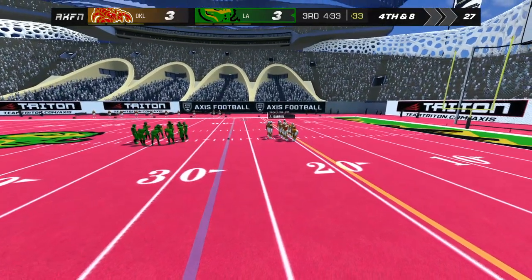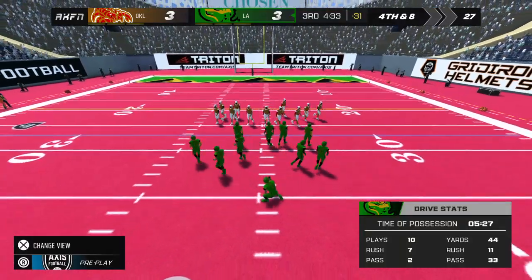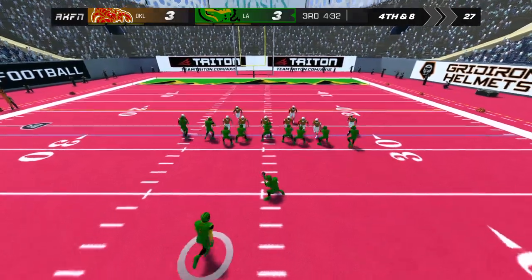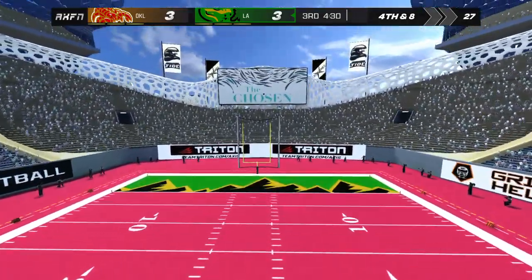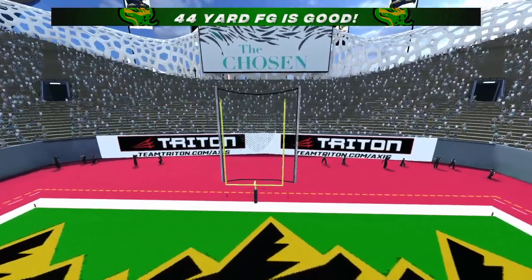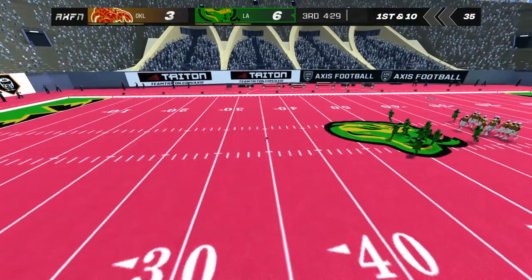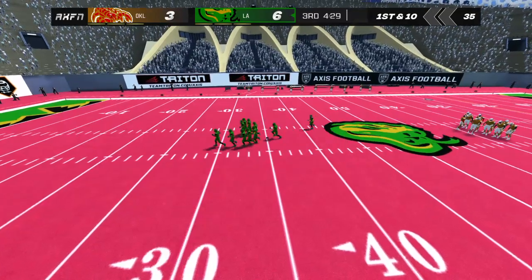The coach showed some wisdom and football knowledge on that call — take what the defense gives you and live to fight another day. The kick is up — it's good! They convert from 44 yards out. The home team will take the lead with that score.